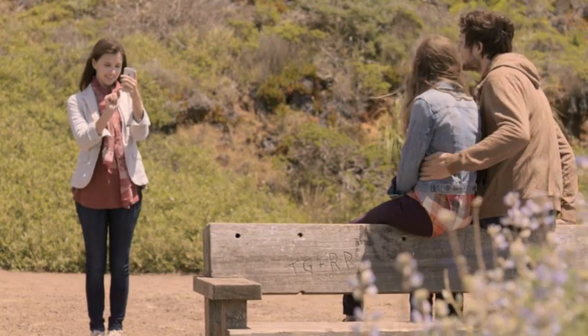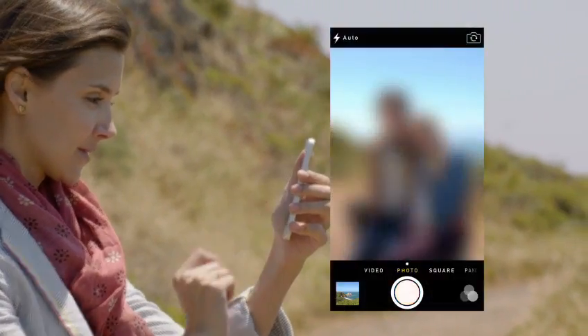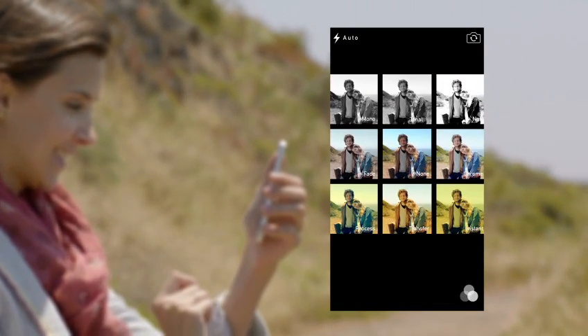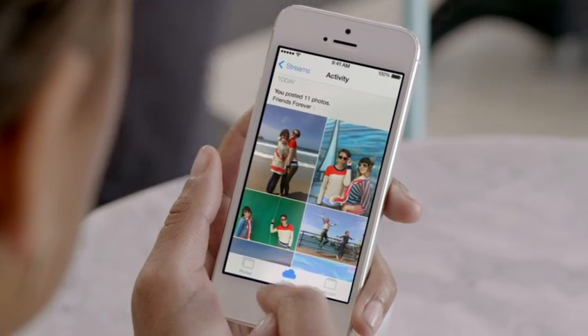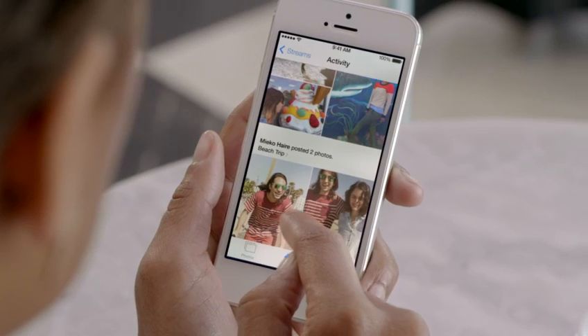The new camera app introduces a new level of ease and versatility. Now you can just swipe between modes — from video, to still, to square — while using a new palette of filters. Your iPhone knows the time and location for each of your photos. The Photos app uses this information to intelligently organize your pictures by clustering them into moments and collections. And now, with iCloud Photo Sharing, friends and family can contribute their own photos and videos to your shared albums.